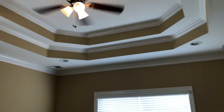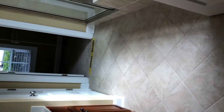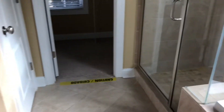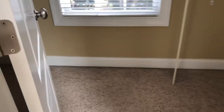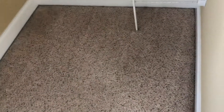This is the master bedroom and then the bathroom, and then we'll show you the closet — carpets look good in there too.